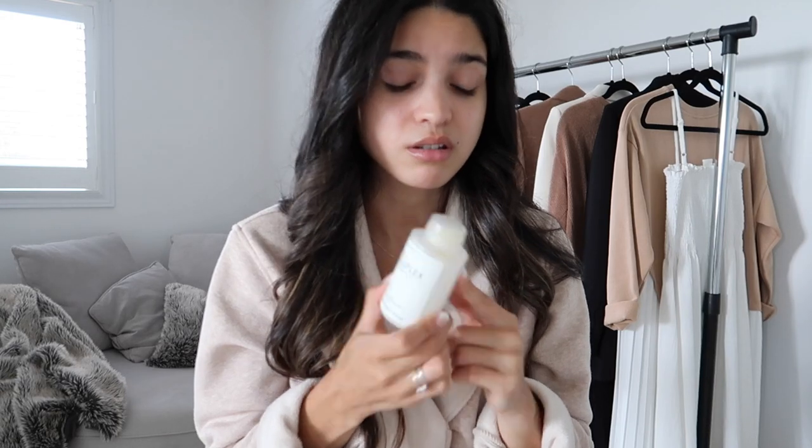I especially use Olaplex after I've colored my hair because that's when my hair is weakest and most brittle and needs extra love. I highly recommend it if you get your hair colored or bleached. I don't use it all the time — it says to use two to three times a week but I've never done that.